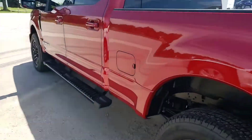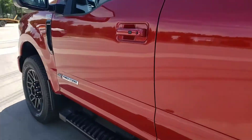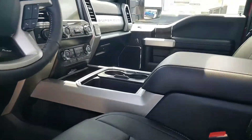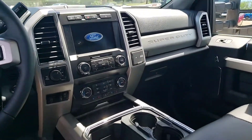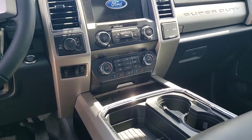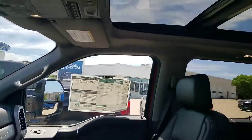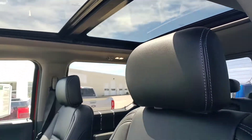The truck also has a rear power sliding window with defrost. It's equipped with the 6.7 liter diesel — 1050 foot-pounds of torque, the diesel king right now. You've got your trailer brake control, heated and cooled seats, full navigation, B&O surround sound system, and of course the panoramic sunroof.